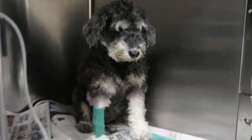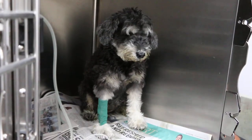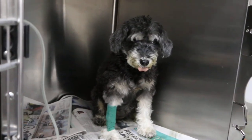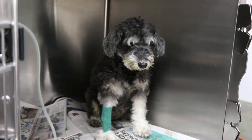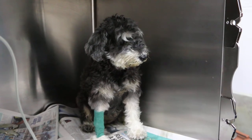21st of September 2018, 6:40pm. This is a 10-year-old female sterilized mini-schnauzer which came in with a complaint of vomiting six days ago for three days.